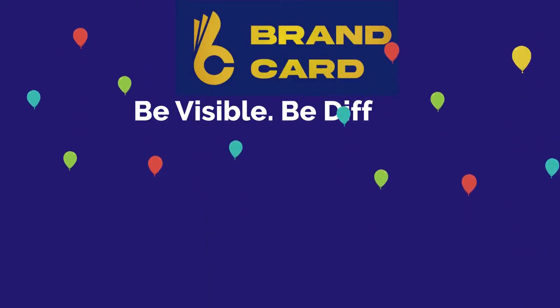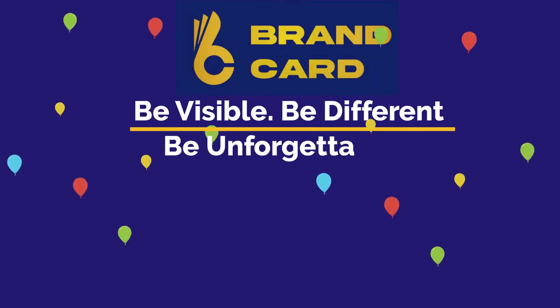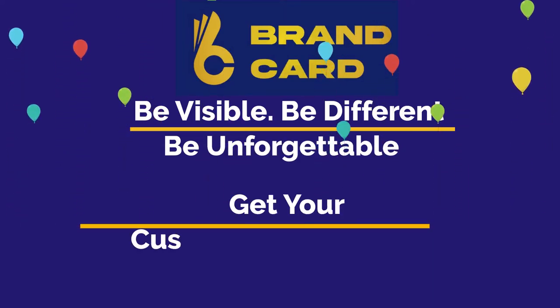Be visible. Be different. Be unforgettable. Get your custom design card today.